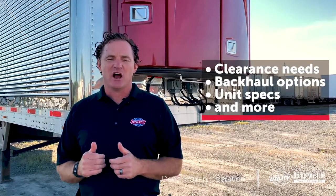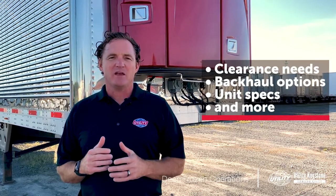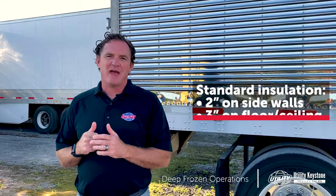Today we're going to learn about determining your clearance needs and insulation options, backhaul considerations, speccing the best reefer unit, plus some other options to consider. Let's talk about interior dimensions and insulation packages.